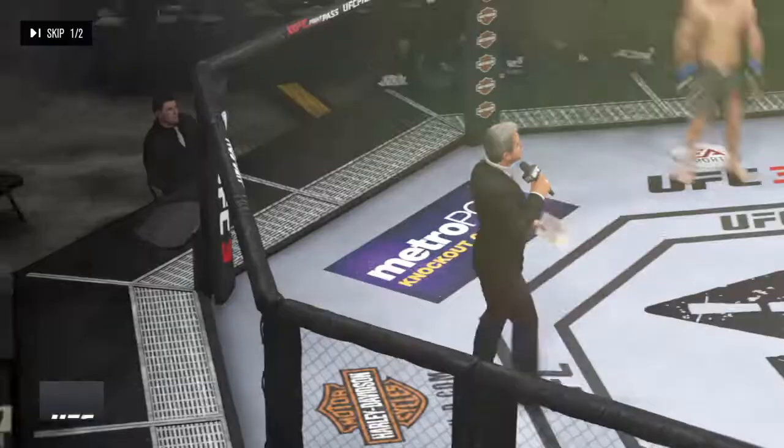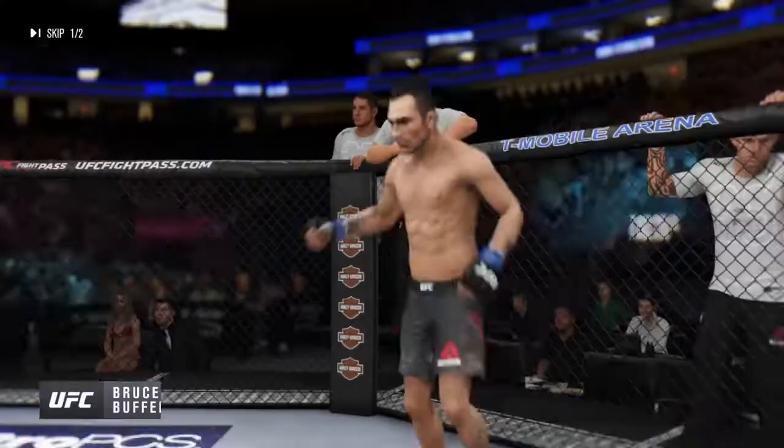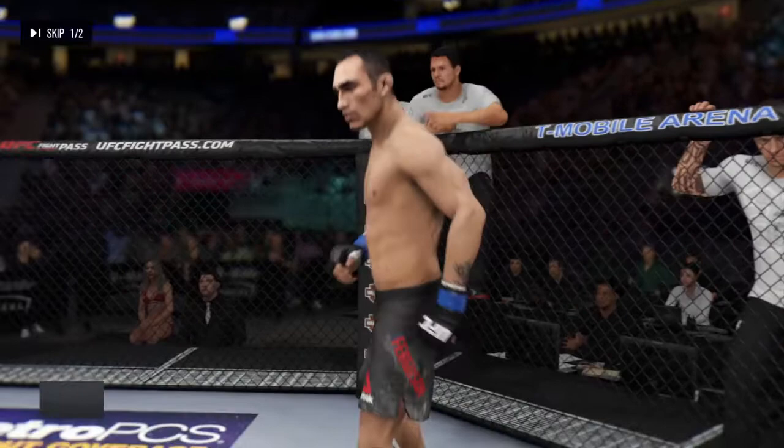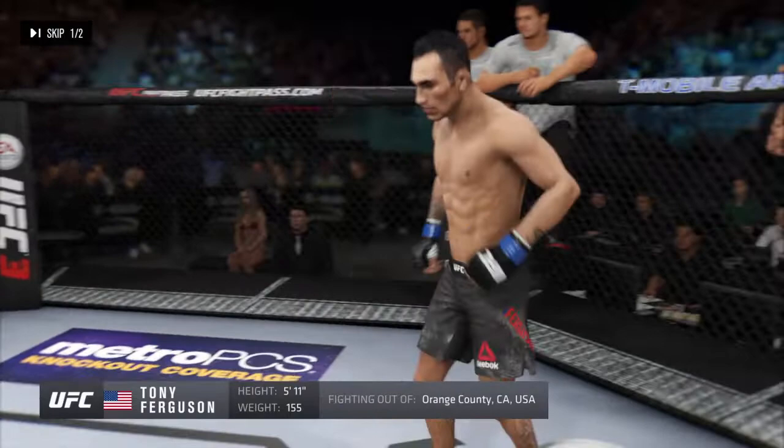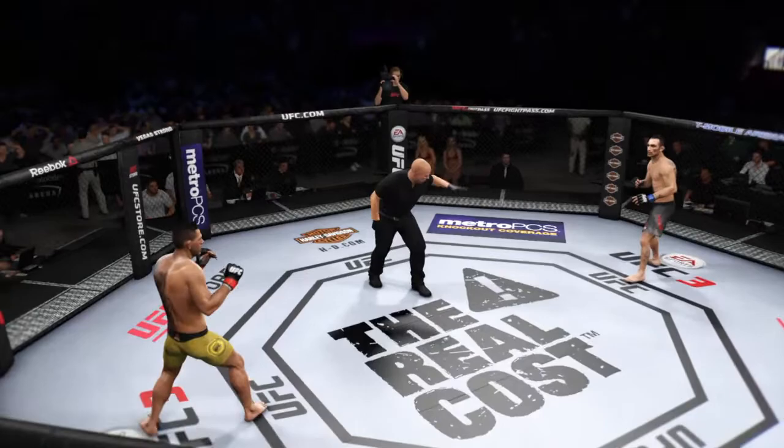Ladies and gentlemen, this fight is three rounds in the UFC lightweight division. Introducing first, fighting out of the blue corner, a freestyle fighter holding a professional record of 26 wins, three losses. He stands 5 feet 11 inches tall, weighing in at 155 pounds. You ready? Let's go.